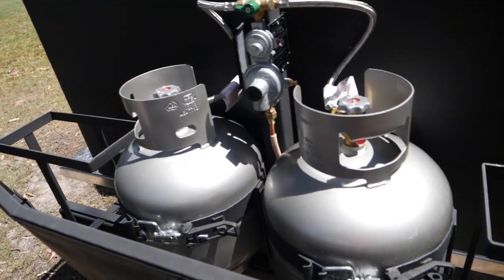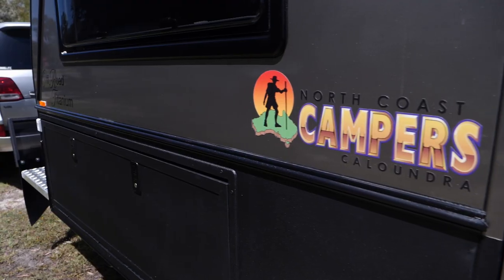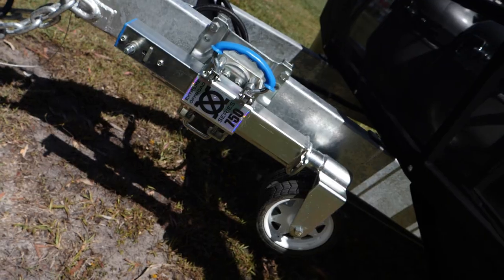Featuring fuel can carriers, twin spare wheels, bike rack, McHitch coupling system and handbrake, and XO jockey wheel.